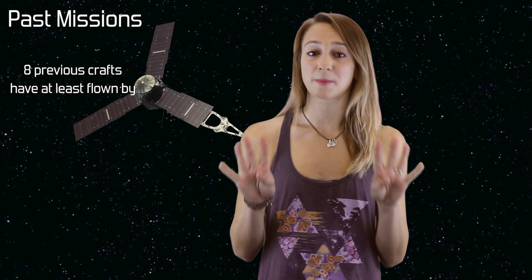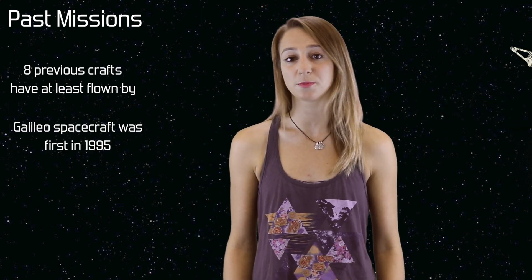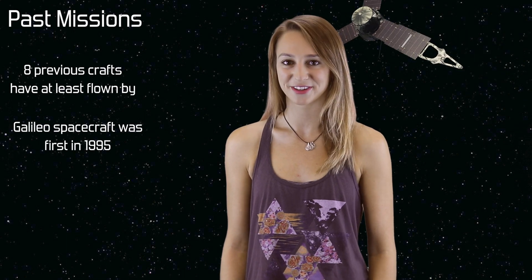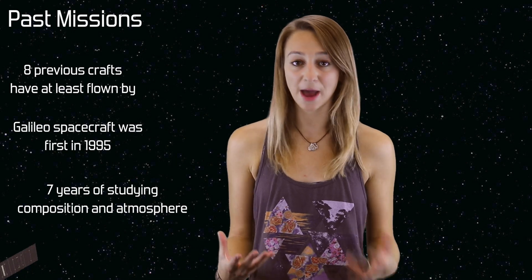Juno won't be the first spacecraft to reach Jupiter. A total of eight spacecrafts have at least flown by Jupiter as part of their missions. The Galileo spacecraft was the first to study Jupiter from orbit in 1995. It studied Jupiter for over seven years and during its time in orbit it was able to study the planet's composition and atmosphere.